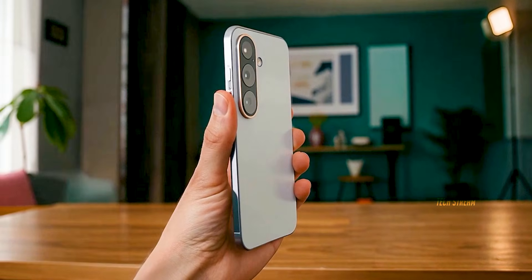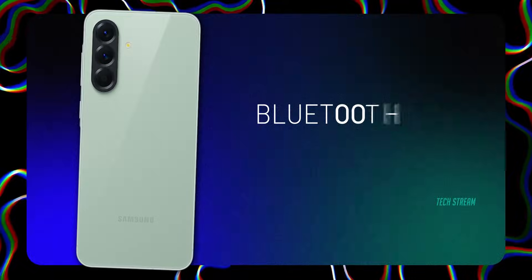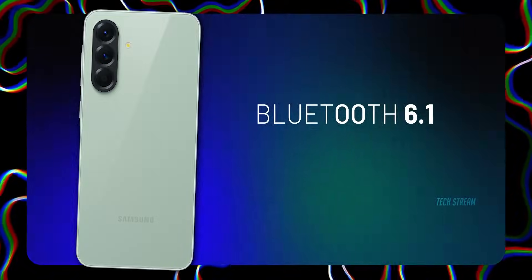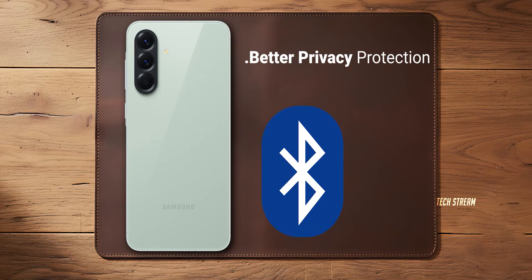Moving on, the Galaxy A57 might be the first upper mid-range phone to feature Bluetooth 6.1 out of the box. So what does Bluetooth 6.1 actually do? There are two major upgrades: number one, way better privacy protection against tracking.